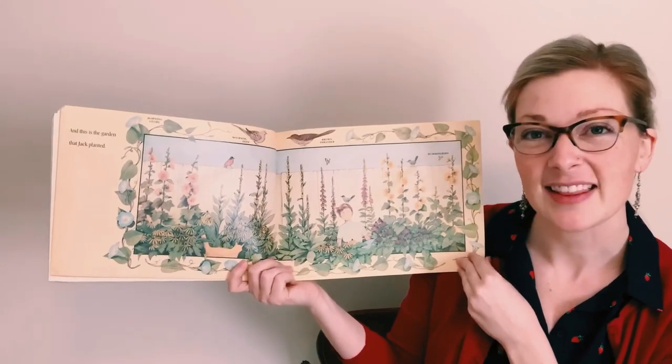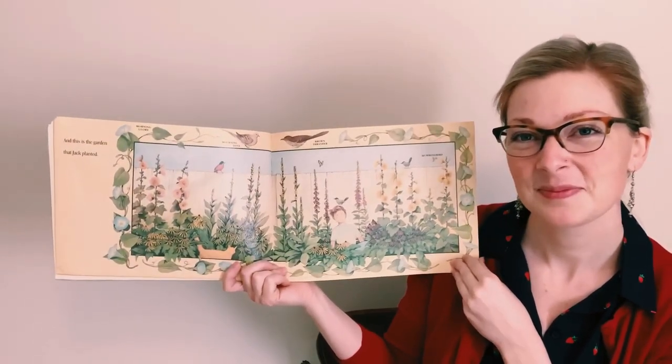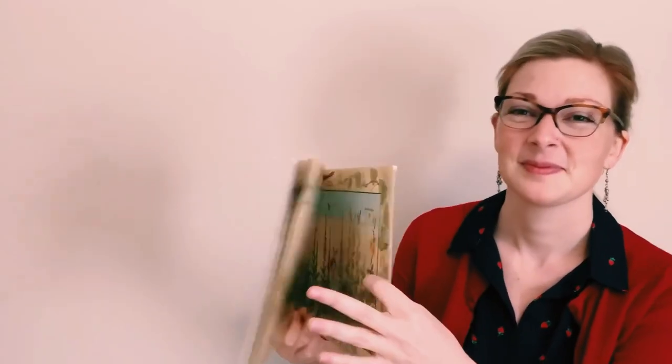And this is the garden that Jack planted. The end.